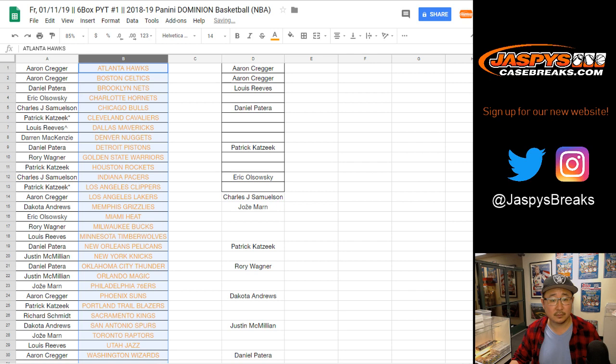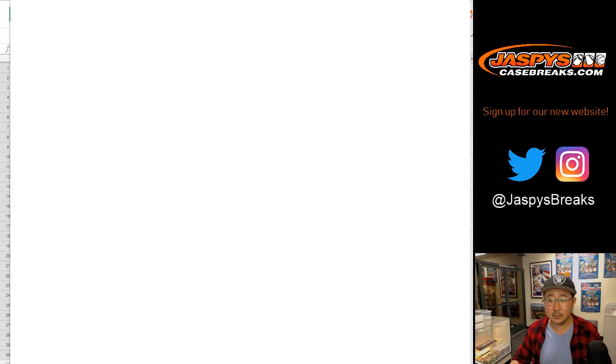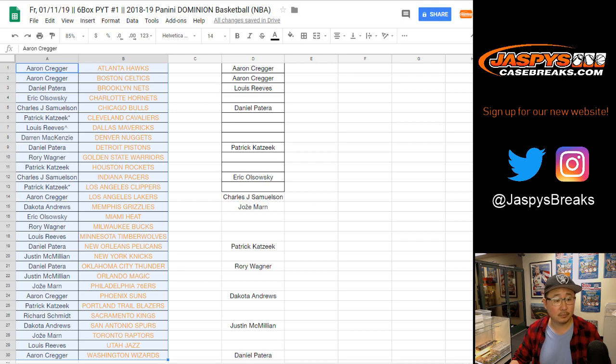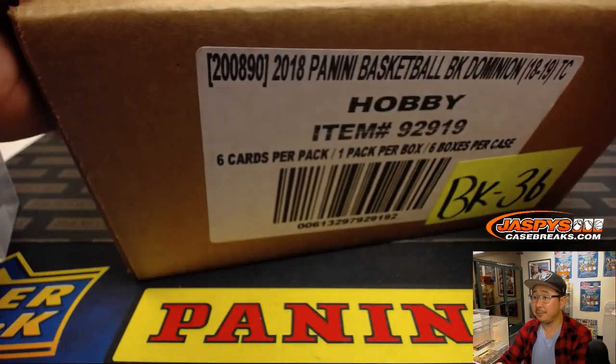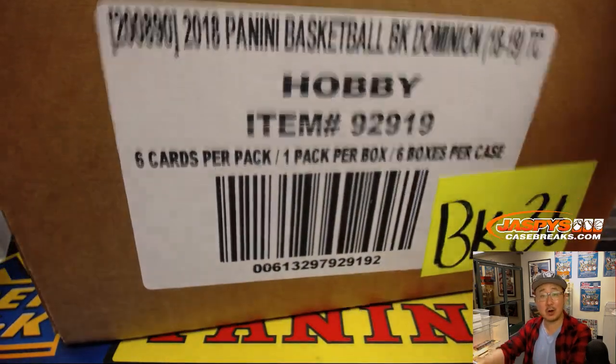Let's print, let's rip. There it is — just 1 pack per box, 6 cards per pack.